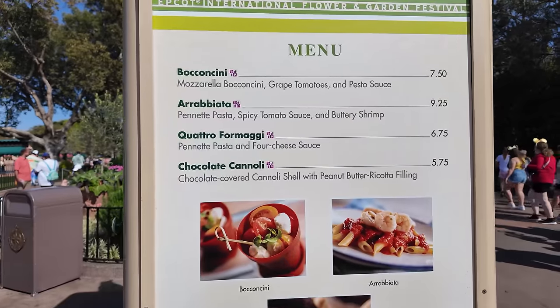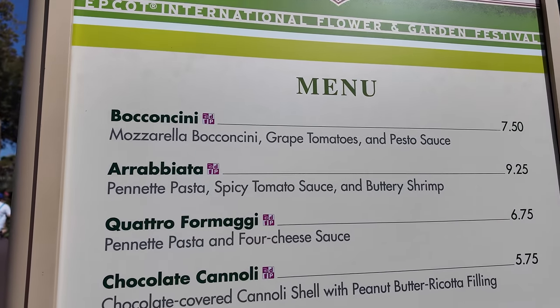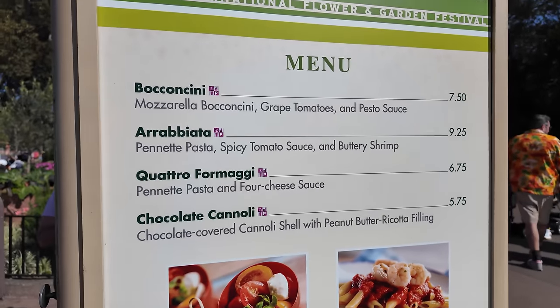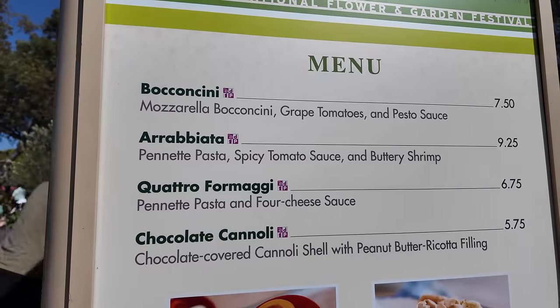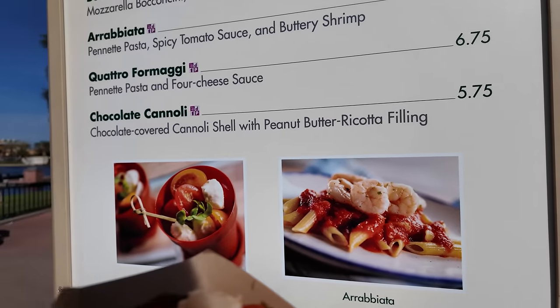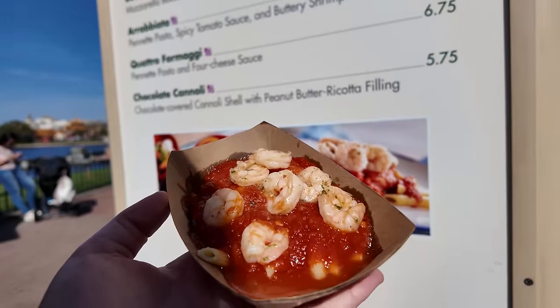Italy has mozzarella with grape tomatoes and pesto sauce, an arabiata pasta, a penne with four cheese sauce, and a chocolate cannoli. The presentation looks really bad — like something is liquid on the bottom of this little cardboard boat. I don't know when Italy is going to invest in better plating for their dishes. You cannot serve me a pasta with that much sauce and liquid on the bottom in a cardboard boat. The plating in Italy is always such a shame.